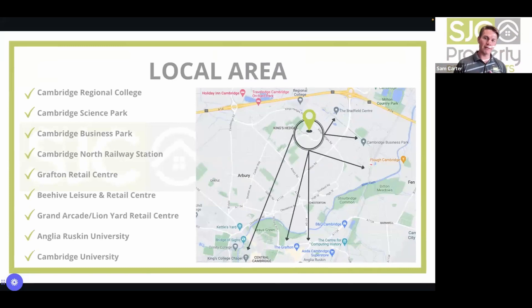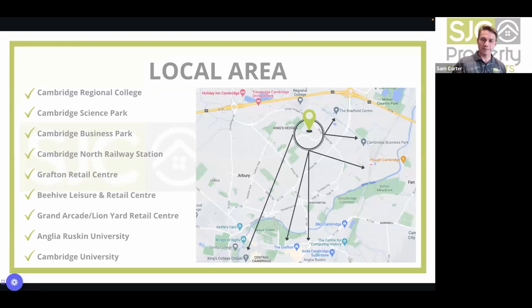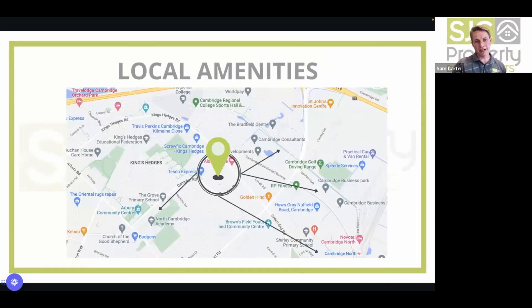They showcase the local area to investors — highlighting all the parts of town that appeal to people moving or renting there. They also highlight local amenities: schools, train stations. If there's a Waitrose within 10 miles, definitely include it — the Waitrose effect can get you a slightly higher GDV. The goal is to let investors and anyone involved in the project know exactly where everything is.